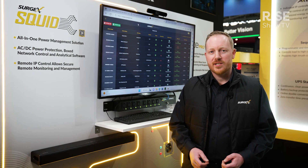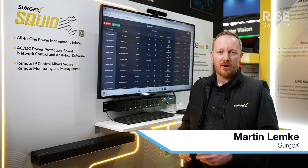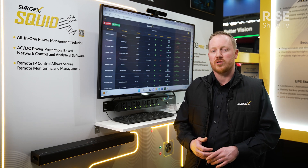Hi guys, I'm Martin from Surgex, here on our booth at ISE in Barcelona. I just want to show you our brand newest product. As you know from history, we are very good at power conditioning, surge protection, and over and under voltage protection.